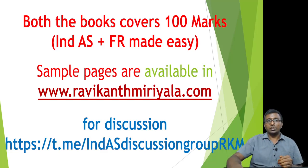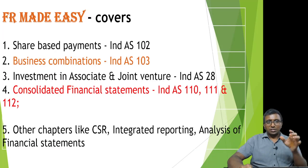For discussion and any doubts or questions, you can ask in this group — this is India's Discussion Group RKM. You can join this group and ask questions there; either I or your fellow students will answer you.